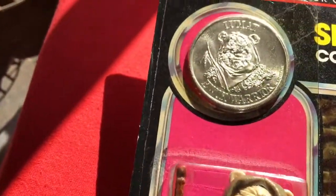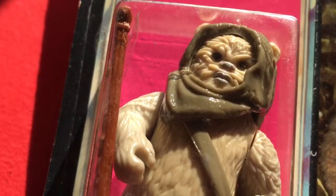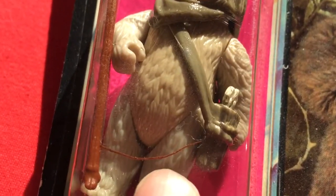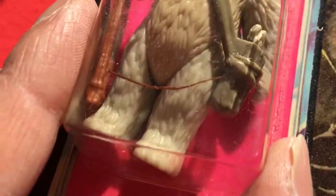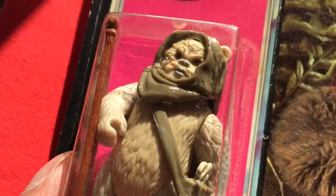The bubble is still pretty clear. Look at the coin and the figure. It's got a bit of thread there — just looks like a piece of thread really.